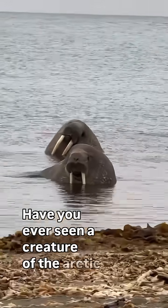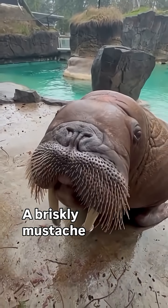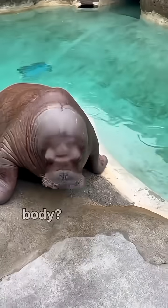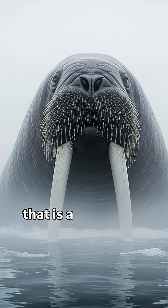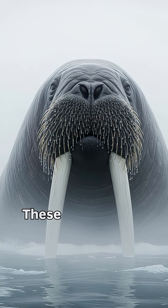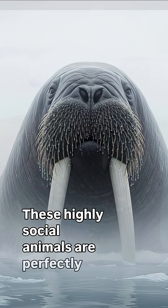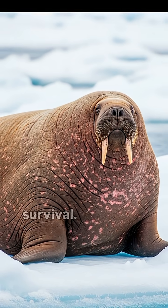Have you ever seen a creature of the Arctic known for its magnificent tusks, a bristly moustache and a colossal blubbery body? Meet the walrus, a massive marine mammal that is a true icon of the frozen northern seas. These highly social animals are perfectly adapted to their frigid environment, possessing a fascinating set of tools for survival.